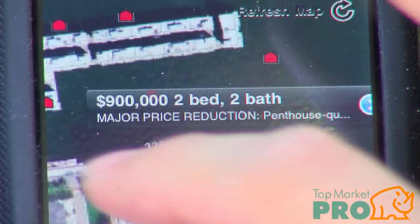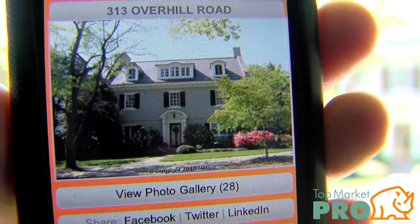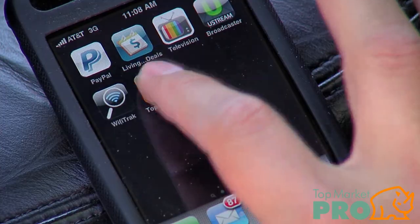The days of endless searching for the latest information on homes and home prices are over, and the solution's right in your pocket already. Introducing Top Market Pro, a brand new iPhone app set to remake how people in Maryland shop for homes. It couldn't be more simple or more powerful.